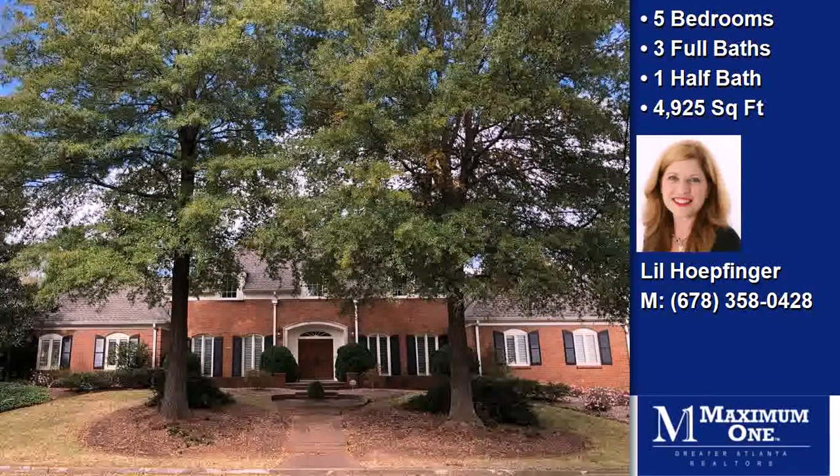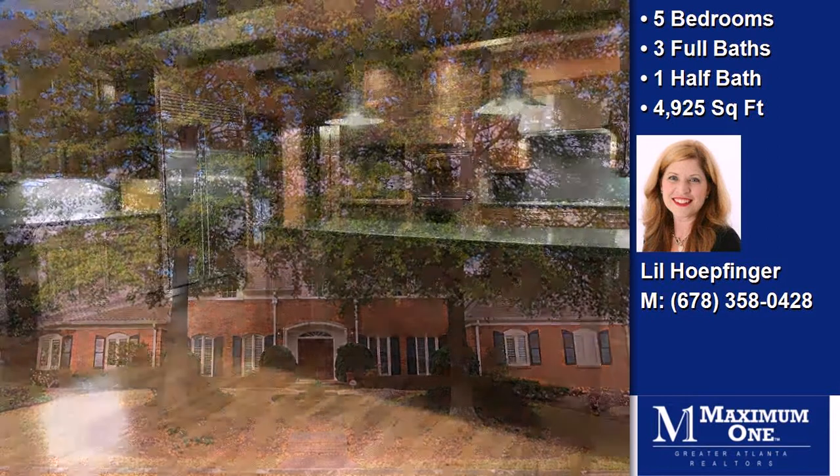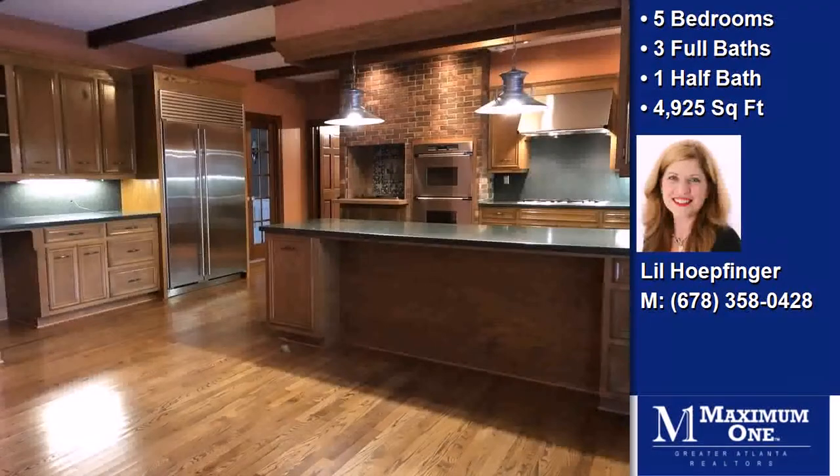This property is a five bedroom, three full baths, and one half bath home.